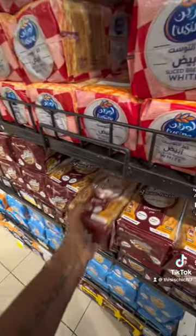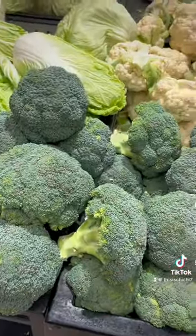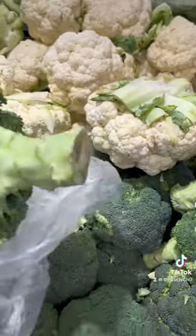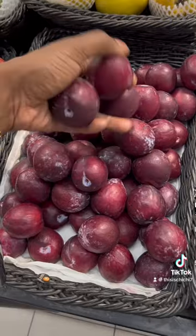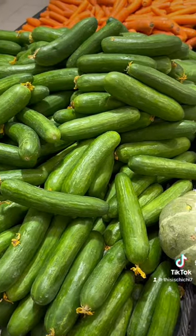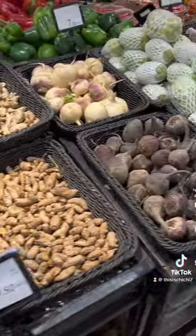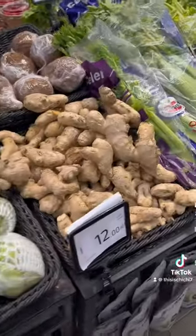I grab some wheat bread. I'm switching from white bread to wheat bread because it is healthier for you. I'm grabbing some broccoli — I still had some cauliflower left in the house. I'm trying to learn how to shop in smaller quantities because it's literally just me, my husband, and my daughter in the household.